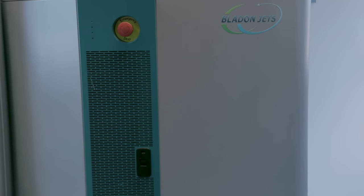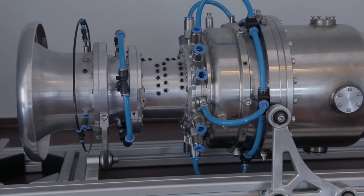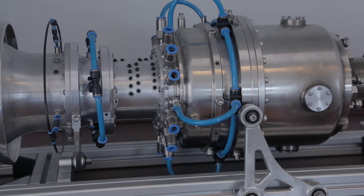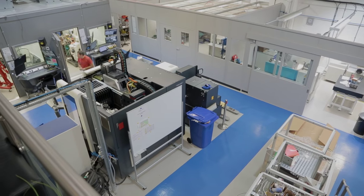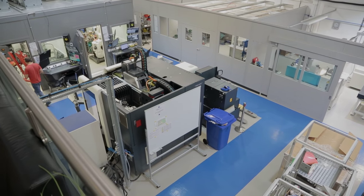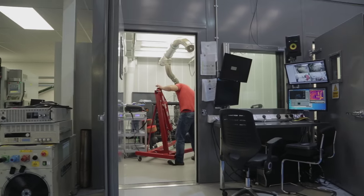In 2010, some engineers at Jaguar Land Rover saw our technology published in a journal and asked us to go and present it. They were looking at a wide range of technology to power battery powered vehicles in the future, and microturbines was one of those. Jaguar Land Rover, through its owners Tata, acquired an equity stake in Bladon Jets.